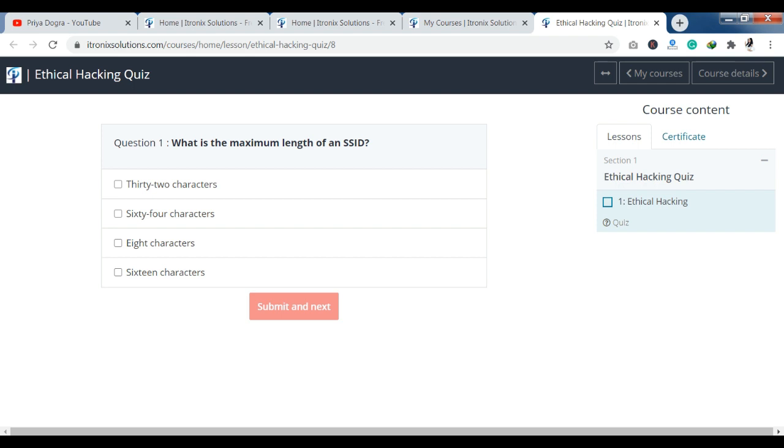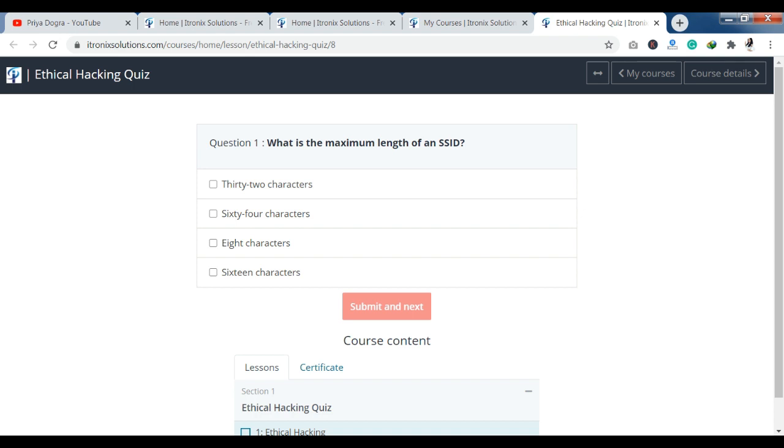There are around 15 questions. I will show you the quiz and at the end I will show you the certification. So quickly, we will complete the quiz.